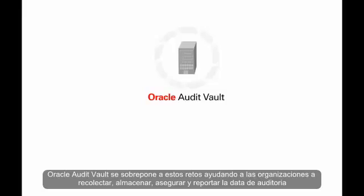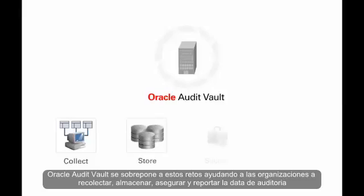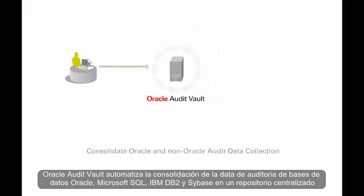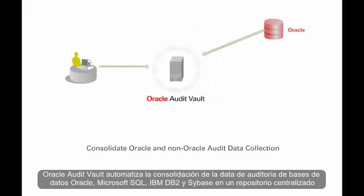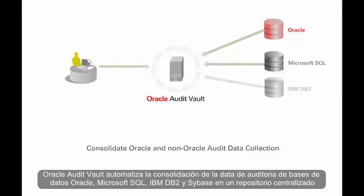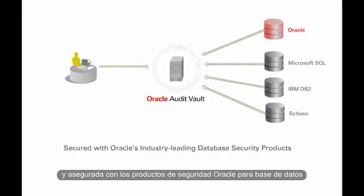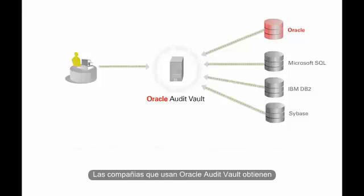Oracle Audit Vault overcomes these challenges by helping organisations collect, store, secure and report their audit data. Oracle Audit Vault automates the consolidation of audit data from Oracle, Microsoft SQL Server, IBM DB2 and Sybase databases into a centralised repository, built on Oracle's highly scalable data warehousing technology and secured with Oracle's industry-leading database security products.